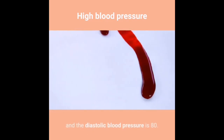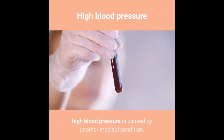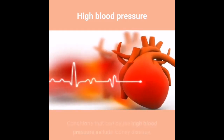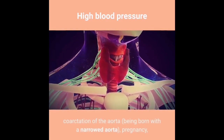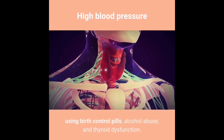In about 10% of people, high blood pressure is caused by another medical condition — this is termed secondary hypertension. Conditions that can cause high blood pressure include kidney disease, adrenal gland tumors, coarctation of the aorta (being born with a narrowed aorta), pregnancy, using birth control pills, alcohol abuse, and thyroid dysfunction.